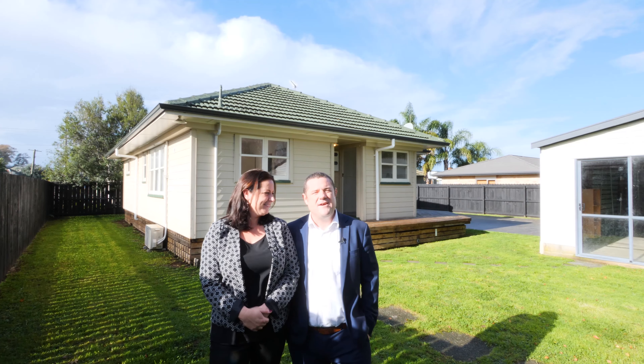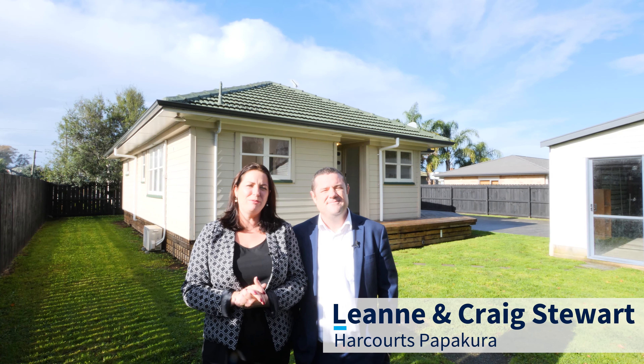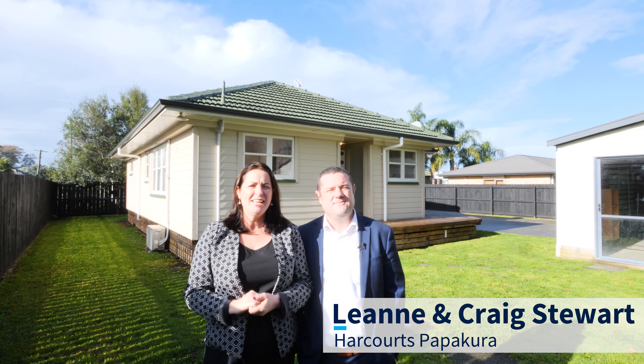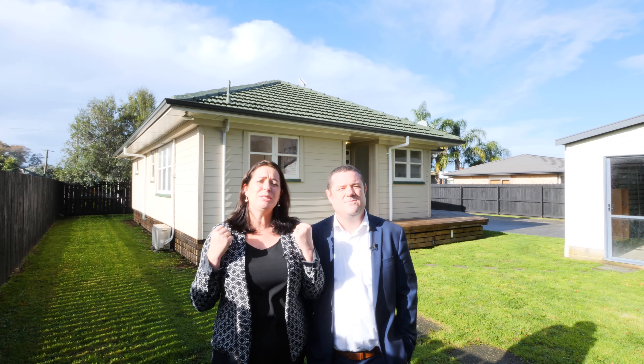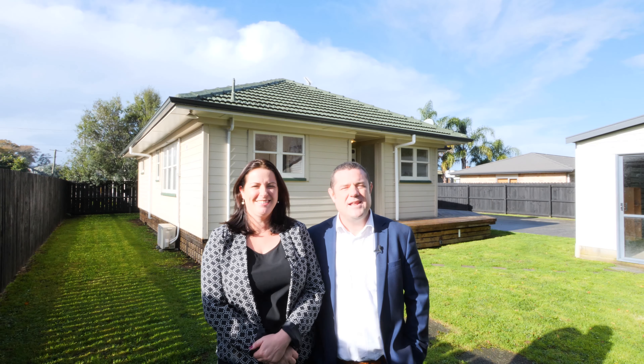G'day folks, Leanne and Craig Stewart from Harcourts down in Papakura. Welcome to our latest listing on Mahon Road, which is oozing with character — so convenient. This beautiful bungalow is a winner on so many levels, and on that note, let's take a look around.